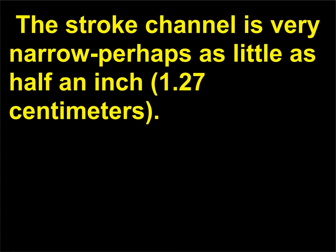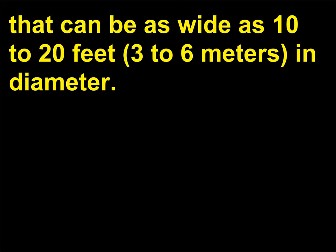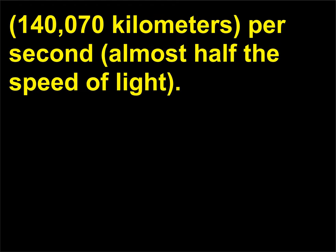The stroke channel is very narrow, perhaps as little as half an inch (1.27 centimeters). It is surrounded by a corona envelope or a glowing discharge that can be as wide as 10 to 20 feet (3 to 6 meters) in diameter. The speed of lightning can vary from 100 to 1,000 miles (161 to 1,610 kilometers) per second for the downward leader track. The return stroke is 87,000 miles (140,070 kilometers) per second, almost half the speed of light.